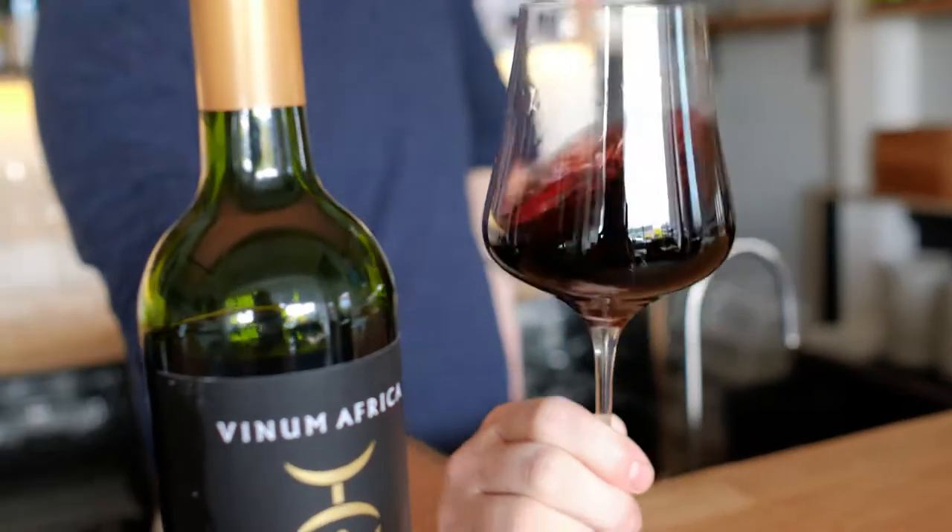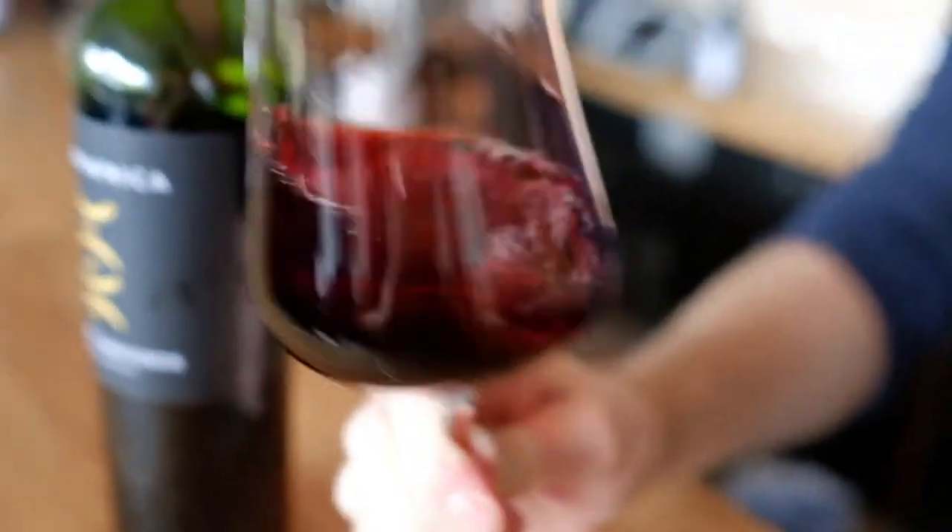When you taste it, it's got that trademark Cabernet Sauvignon tannin that's softened out really nicely, so it's really in balance with the fruit. Very gentle acidity, the finish just goes on and on. It's a really, really delicious glass of wine. Great drinking.